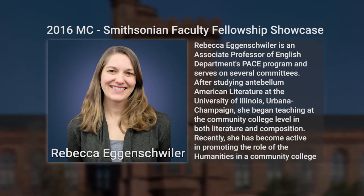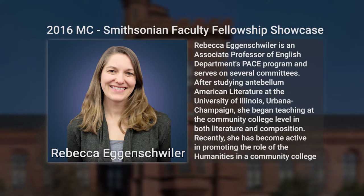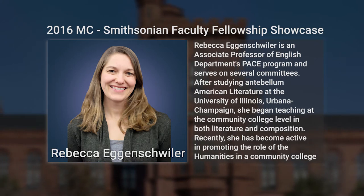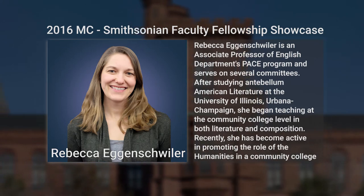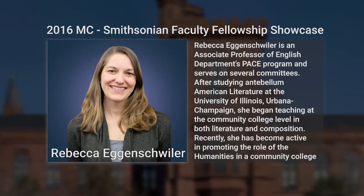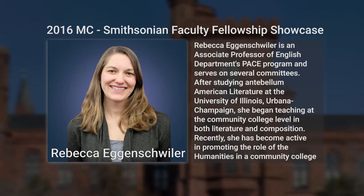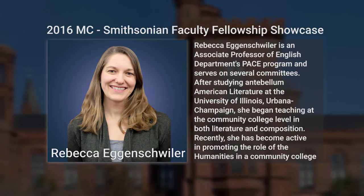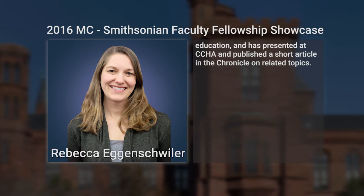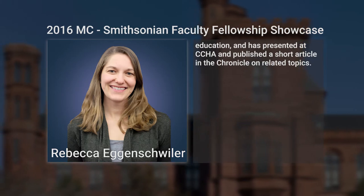Rebecca Agenschwiller is an associate professor of English at Montgomery College Rockville, where she coordinates the English department's PACE program and serves on several committees. After studying Antebellum American Literature at the University of Illinois Urbana-Champaign, she began teaching at the community college level in both literature and composition, and has presented at the CCHA and published in the Chronicle on related topics.